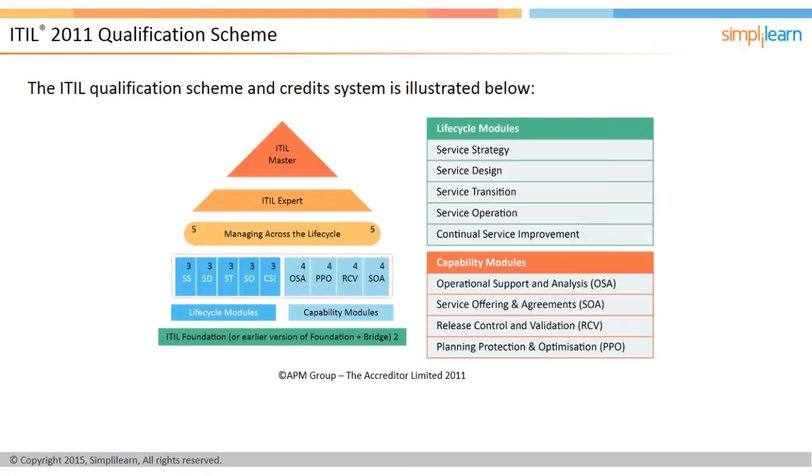The third level within the ITIL scheme is the ITIL expert certification, which demonstrates that the individual has successfully completed a number of intermediate units in addition to the mandatory foundation level and the managing across the lifecycle capstone course. The MALC module, which has five credits, sits between the intermediate and expert levels and is the final required qualification for gaining expert status. The expert level certification requires that the individual has 22 credits across the qualification scheme.